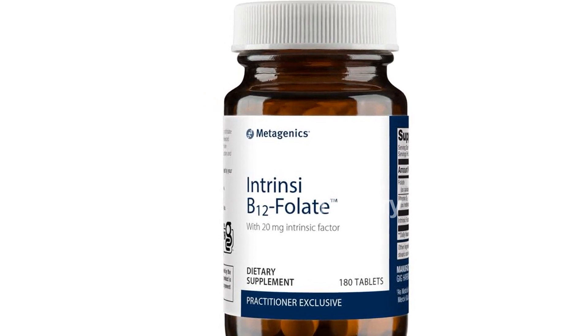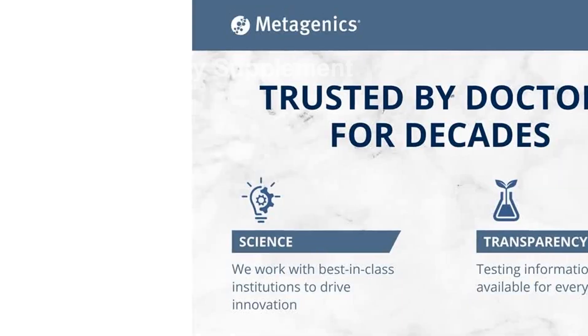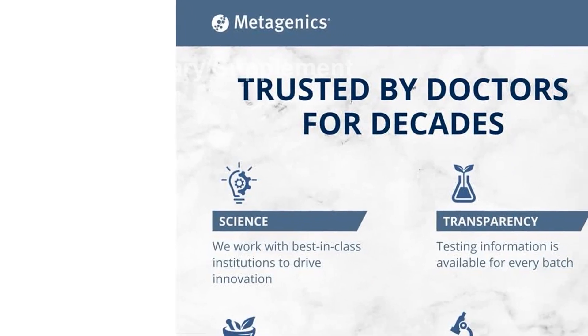Intrinsi B12 Folate is covered by the Metagenics Inc. 60-Day Satisfaction Guarantee. Additional terms apply, so be sure to check below for details.